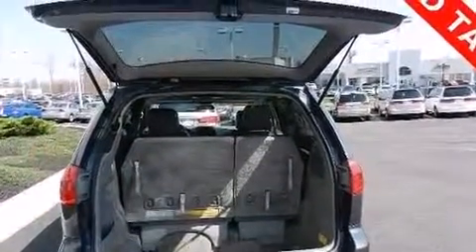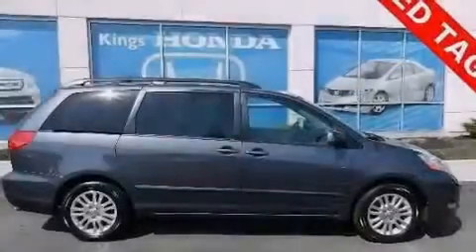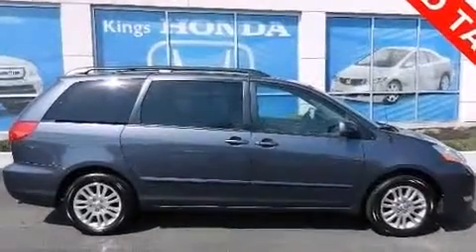The following features are also included: dual power seats, air conditioning with automatic climate control, cruise control, and a six-speaker audio system.